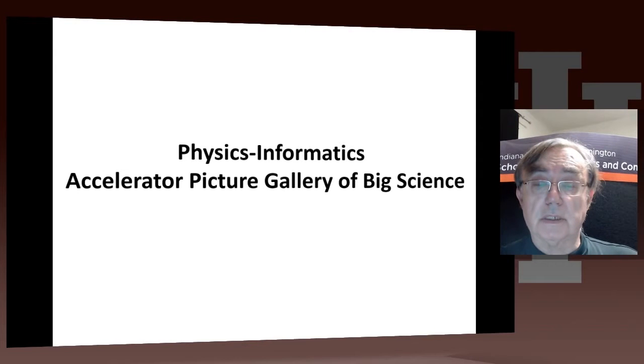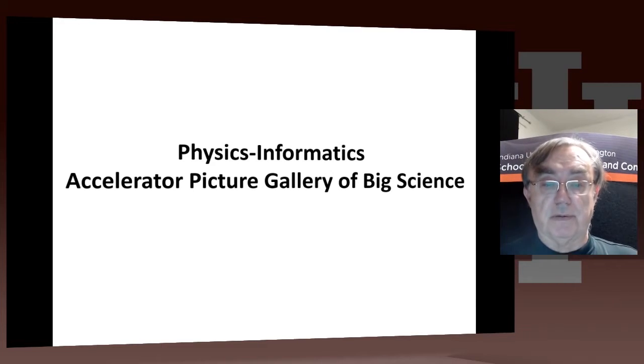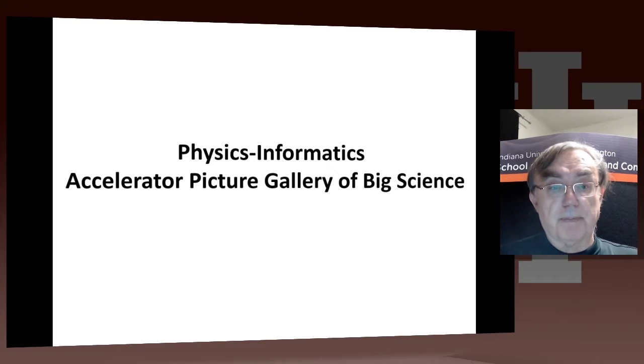Hello. This lesson discusses physics in pictures — a picture gallery of some of the large instruments used to make progress in this fundamental field. The pictures come from a competition held with results recorded on the web, which happened over more than one year.